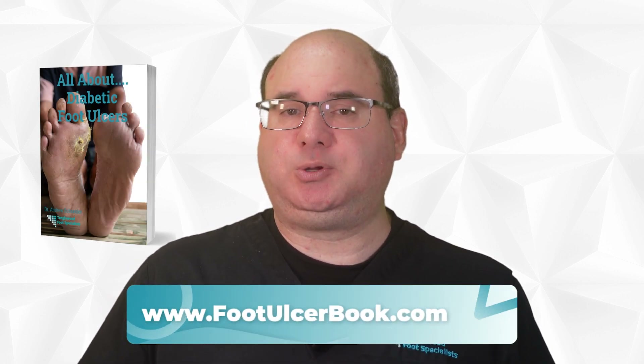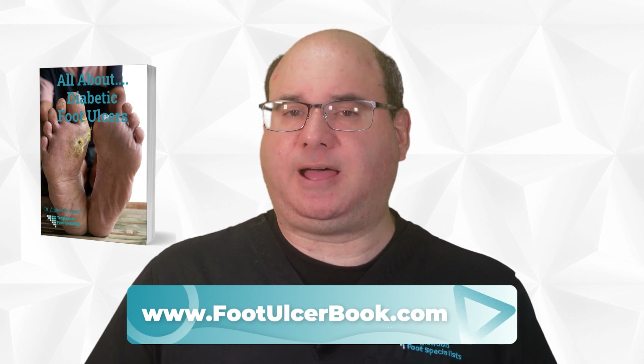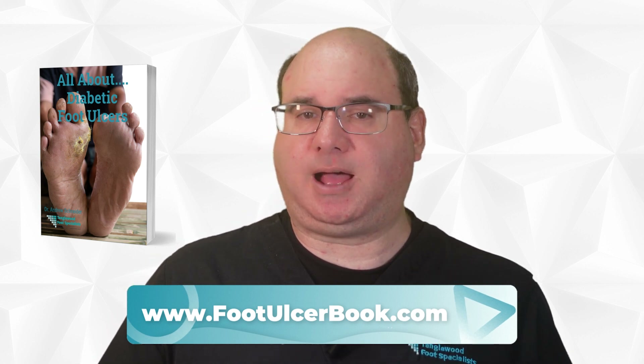In today's video, we'll focus on the potential of honey as a treatment option for diabetic foot ulcers. Before I do, I wrote a book all about diabetic foot ulcers — I'd like to send you a copy as a gift. Visit www.footulcerbook.com to request your copy.